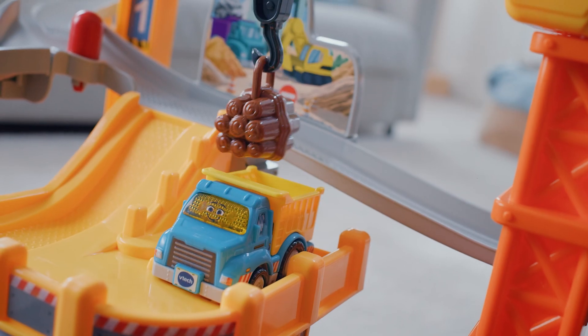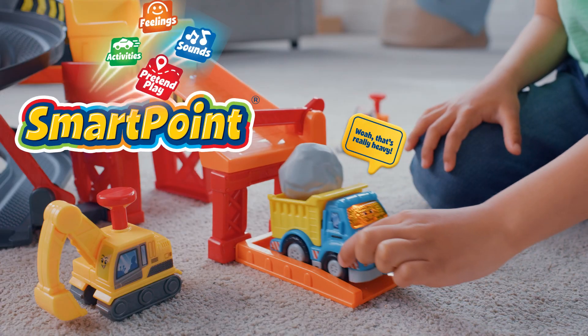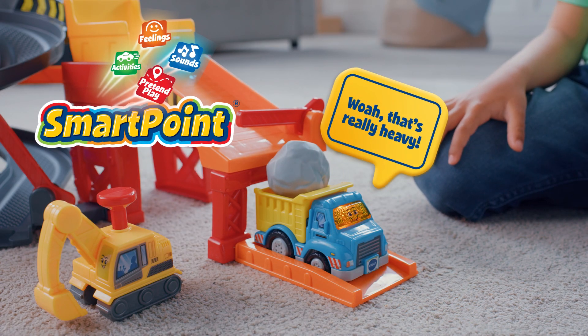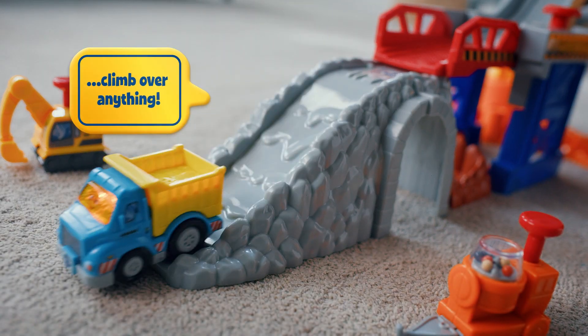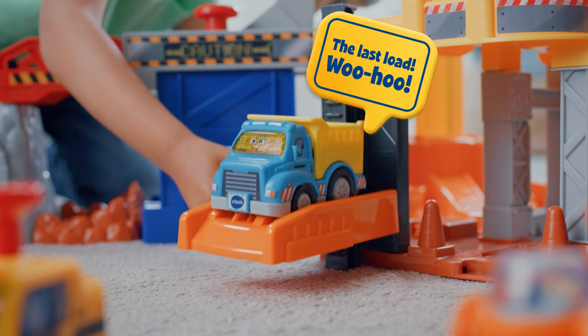Go Go Smart Wheels interactive play sets drive early learning fun. Place the car on the smart point to hear different responses, featuring sounds, activities, feelings, and more. Rev up your child's imagination with Go Go Smart Wheels.